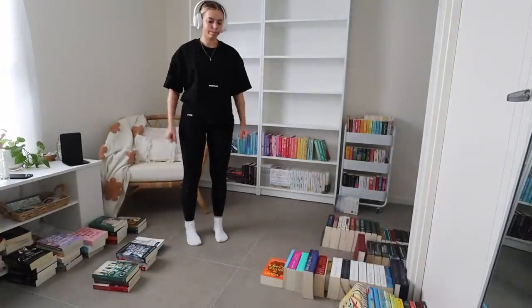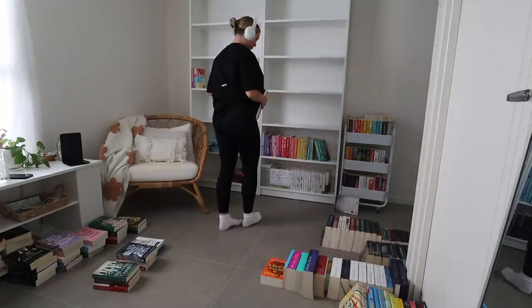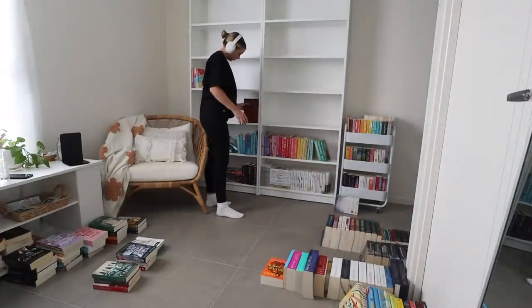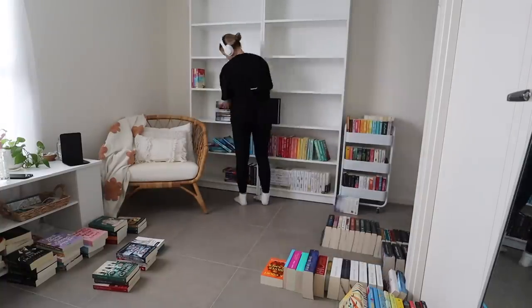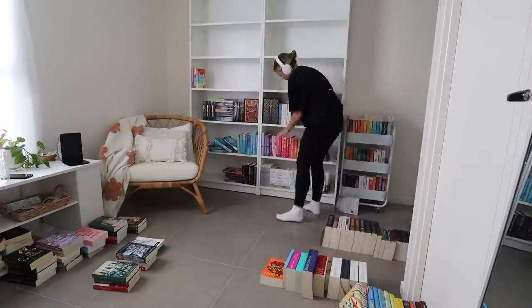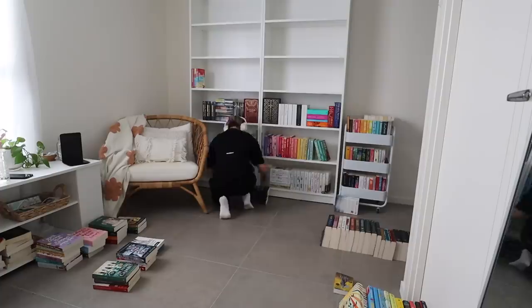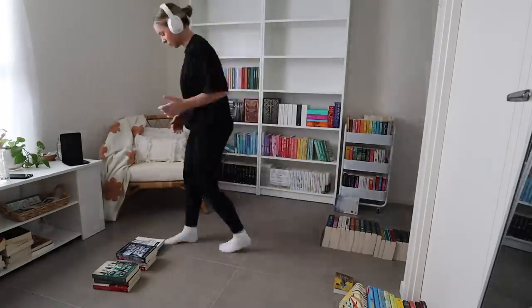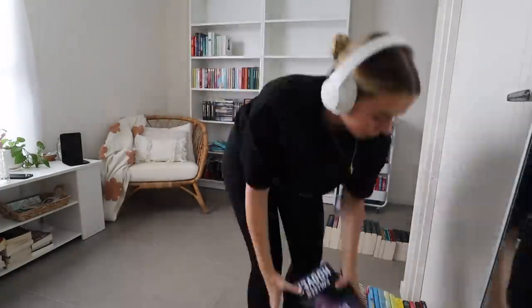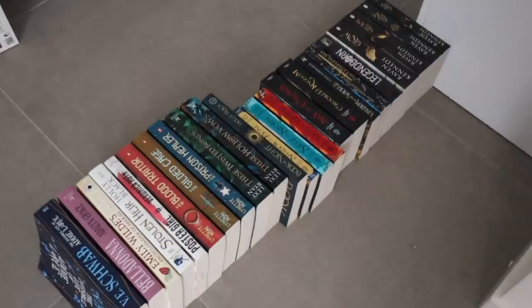Then I thought, at least I know I definitely want a Cassandra Clare shelf and I definitely want a Sarah J. Maas shelf, so let's get a start on that. I did it and I liked it, kind of, but it still wasn't exactly right. I don't know what it was. But sometimes with these projects you just have to have the mentality of, I'm going to move on and come back to it later with some fresh eyes and a new perspective.